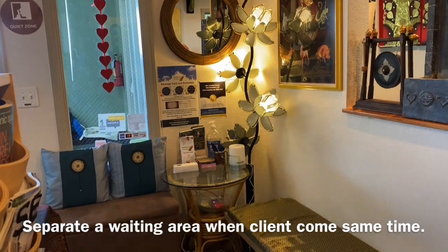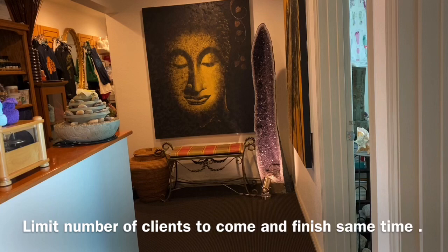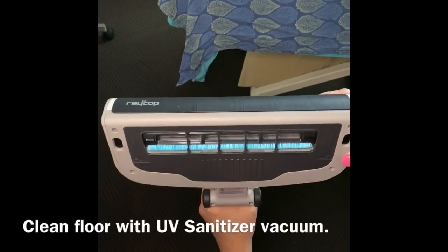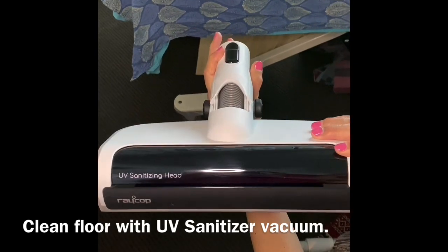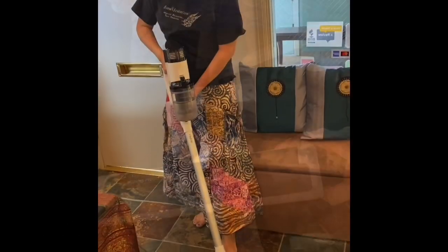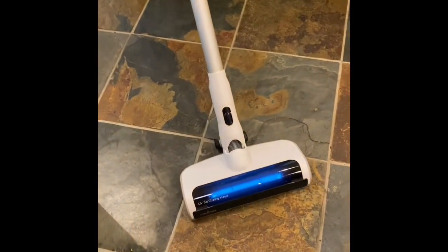Separate the waiting area and limit the number of clients coming in at the same time. For the floor area that may have droplets, we use a UV sanitizer vacuum to vacuum the floor at the end of the day.